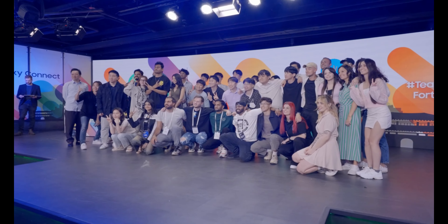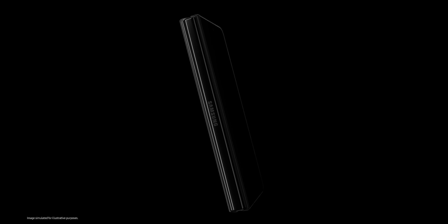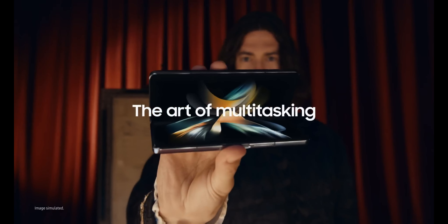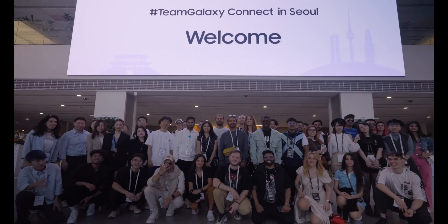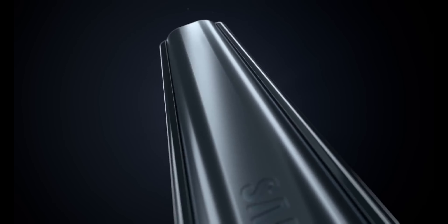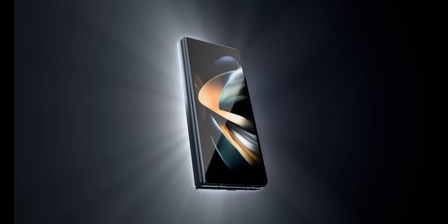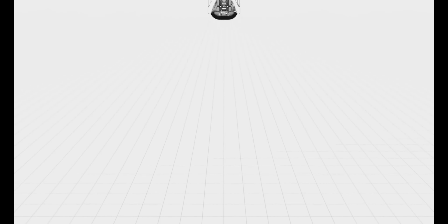Samsung Galaxy Unpacked event is about a month away and we have pretty much confirmed data sheets and design leaks for upcoming flagship devices Galaxy Z Fold 5 and Galaxy Z Flip 5. Samsung is going to hold its Galaxy Unpacked event in Seoul, South Korea, the homeland of Samsung. In this video, we will discuss major updates and improvements in upcoming Galaxy mobile devices.